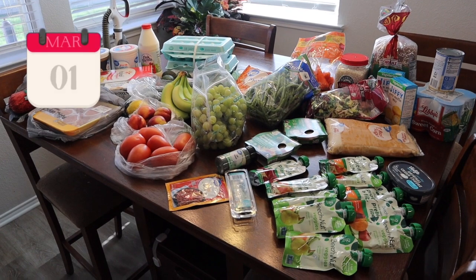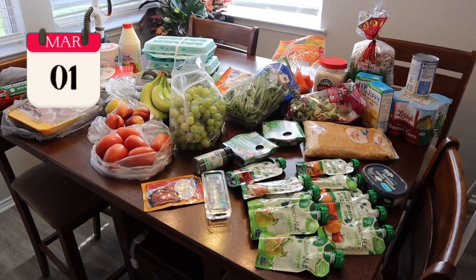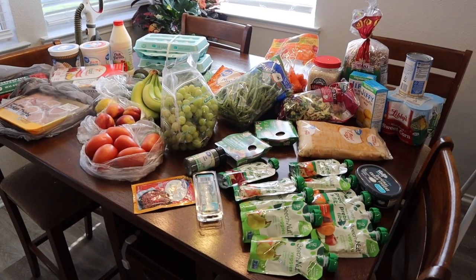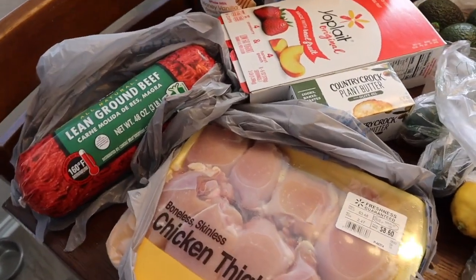It is March 1st and this is my haul for the first week of March from Walmart.